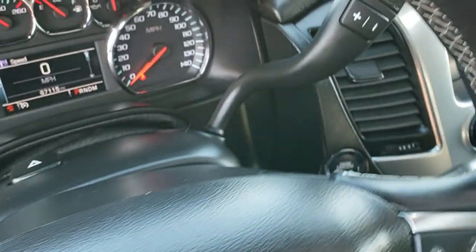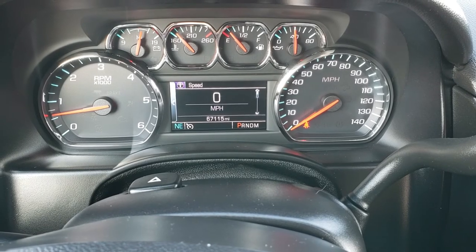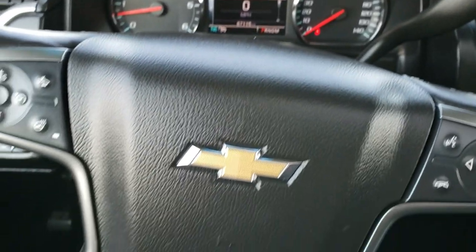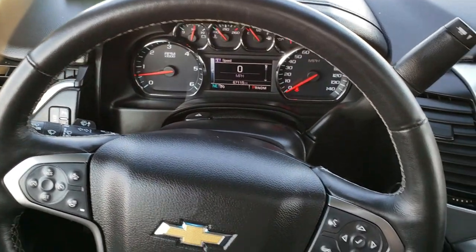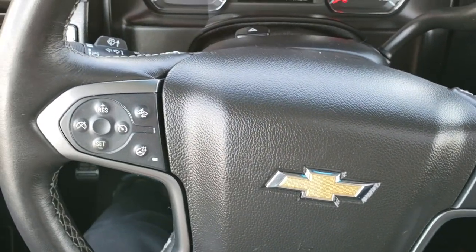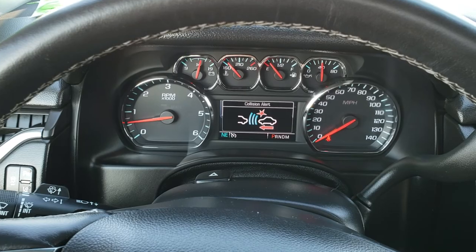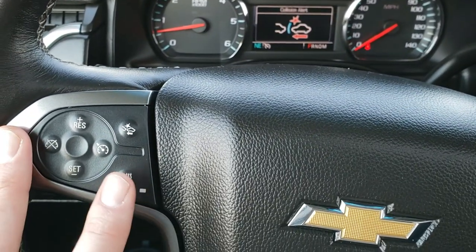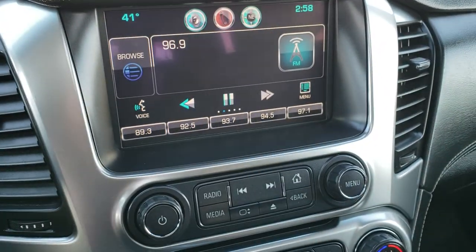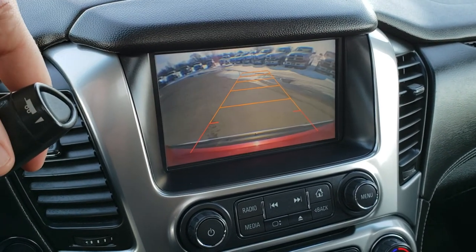As we hop inside, you can see that this one has 67,115 miles. The instrument cluster is very nice and clean. It has a heated, leather-wrapped, multifunction steering wheel with Bluetooth and audio controls, information center controls on the right, and cruise controls. It also has forward collision alert warning and a heated steering wheel. You get the six-speed automatic transmission. This one has the factory navigation system as well as the backup camera.